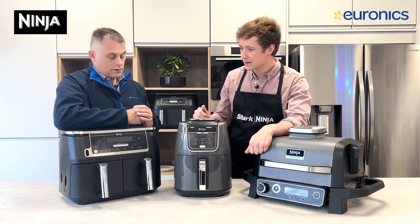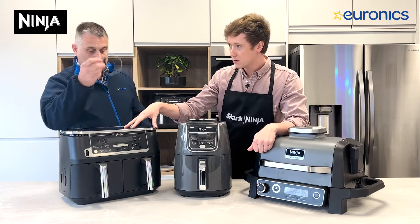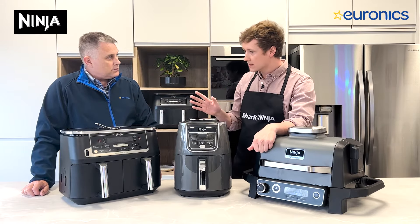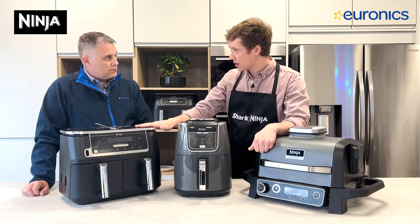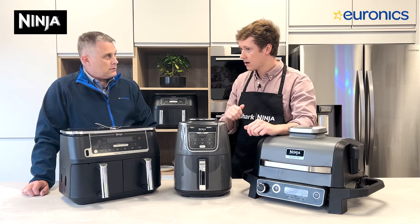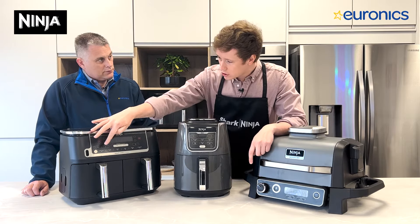Depending on which one you choose will depend on what type of dishes you cook. For instance, we've got the dual drawer here which has a probe — the AA451, available in our stores. I've even done a full roast chicken in this, and roast potatoes, and even steamed broccoli. You open your drawer, place a little bit of water underneath, broccoli sits on top, a little bit of salt, and it steams really nicely in there.